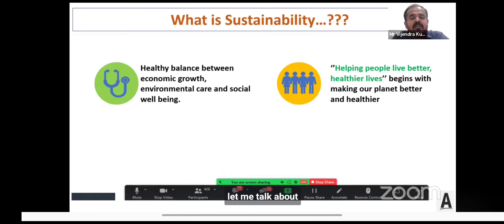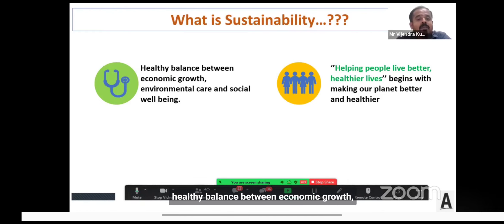Let me talk a little about sustainability, because today end customers and everyone across the globe think about sustainability in everything we do. The simple definition I've brought is: sustainability is a healthy balance between economic growth, environmental care, and social well-being.